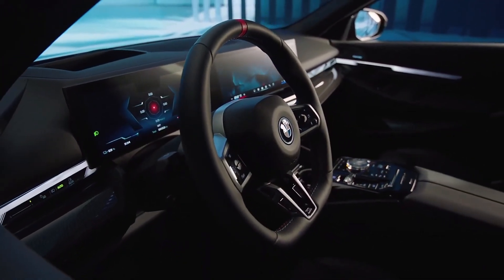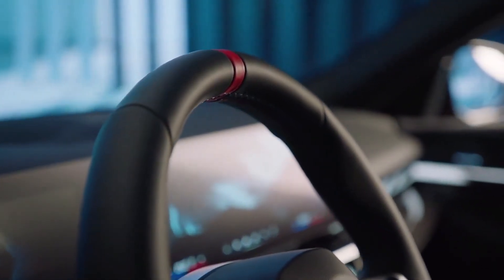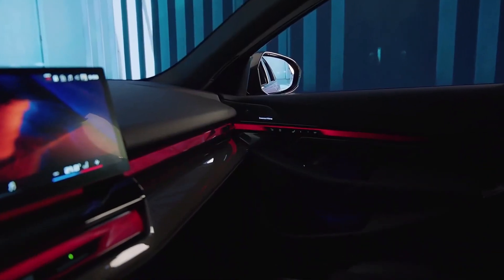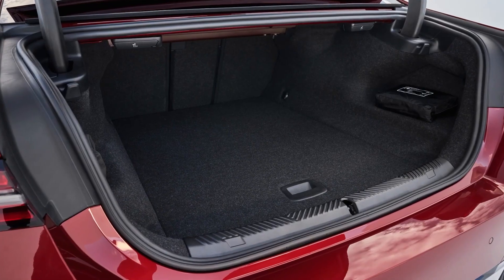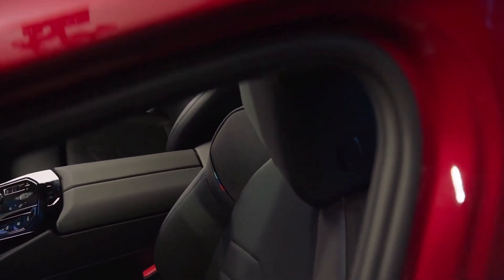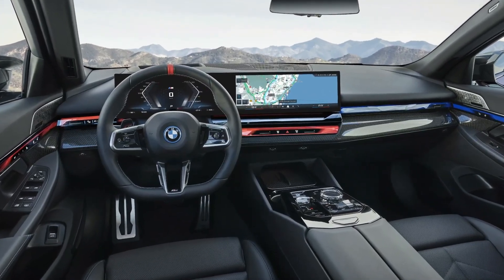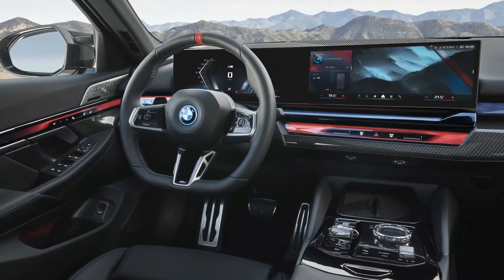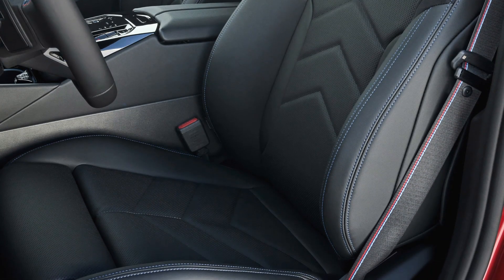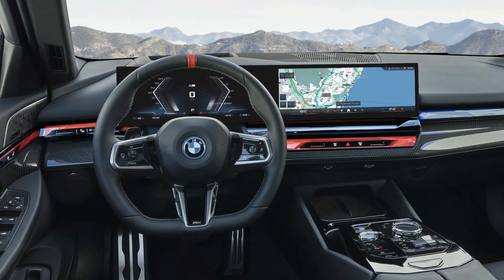The interior of the BMW i5 M60 feels as spacious and luxurious as its gasoline-powered counterpart. Despite the presence of a large battery below, the cabin space remains uncompromised, ensuring ample room for passengers with only the trunk space slightly more limited. The materials blend traditional luxury and modernity — BMW offers classic leather and a new faux leather option called Veganza for the i5, providing customers with a sustainable and animal-friendly alternative while maintaining a premium, refined feel. You also get optional heated and ventilated front seats with massage functions for enhanced comfort.